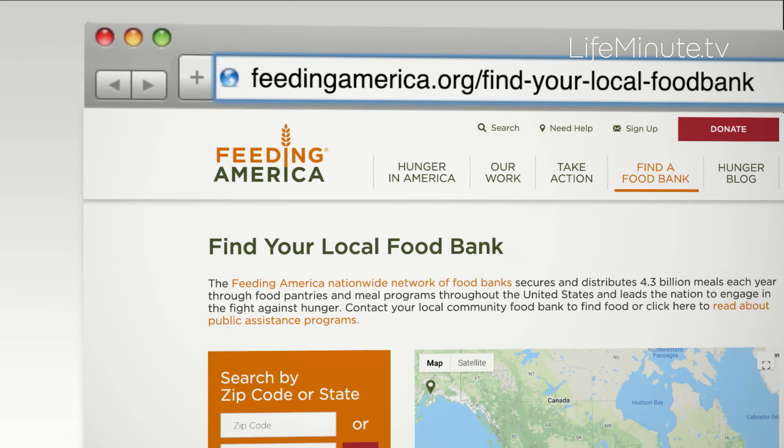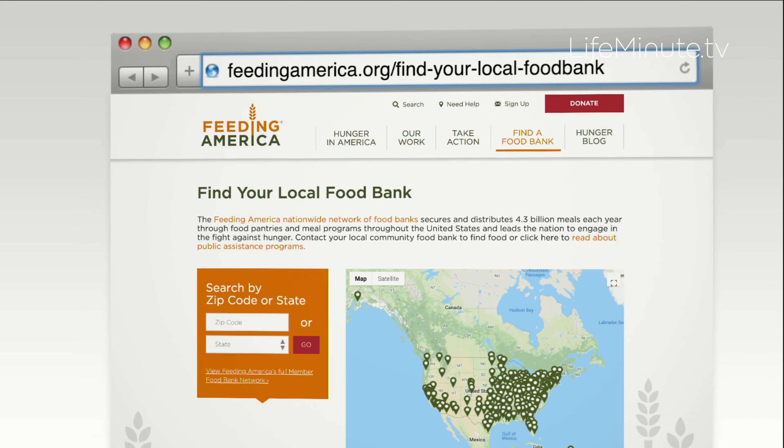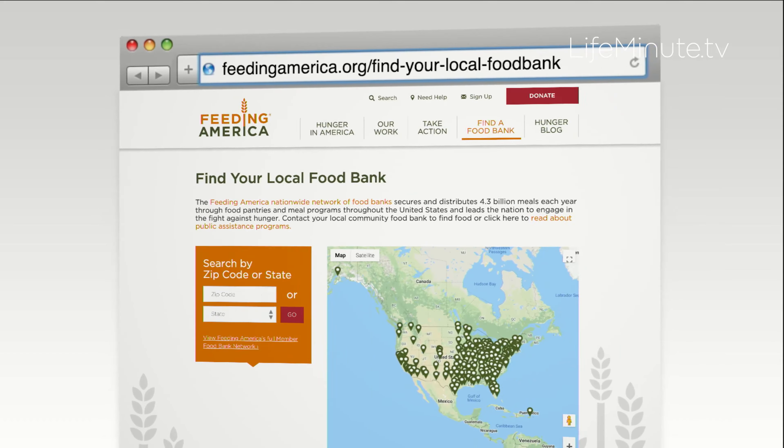They've made it super easy for you to get involved. You can donate — every community has different needs, but healthy non-perishable food items like these or household goods like these are always welcome. You can head to Feeding America's website at feedingamerica.org slash find your food bank to find out what the specific needs of your community food bank are, because each are a little different.